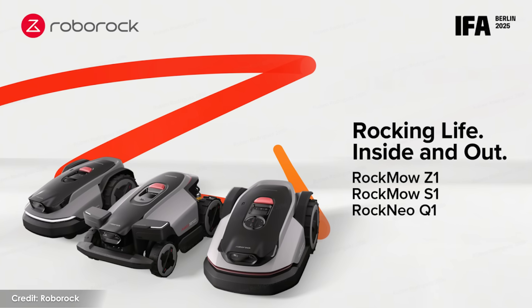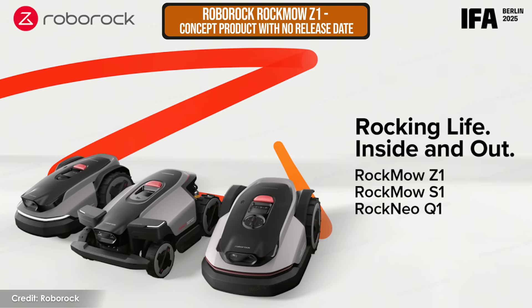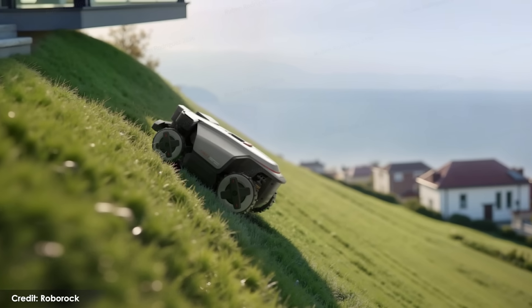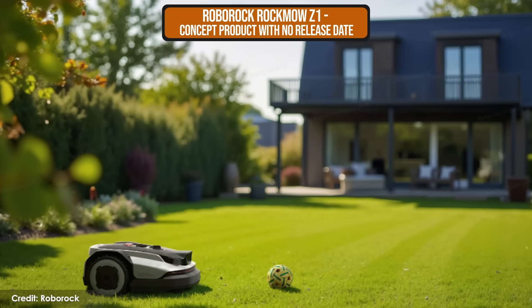We might not be thinking about our lawns for much longer as we transition into fall, but Roborock is ready for next year. I'm really excited for the Rockmo Z1 because it solves some major issues I've had with robot lawnmowers this year. This new one can go up slopes up to 80%, and it can go over obstacles up to six centimeters in size. Roborock put independent motors on each of the wheels and added a suspension system, so it can deal with those slopes and still make your yard look great.